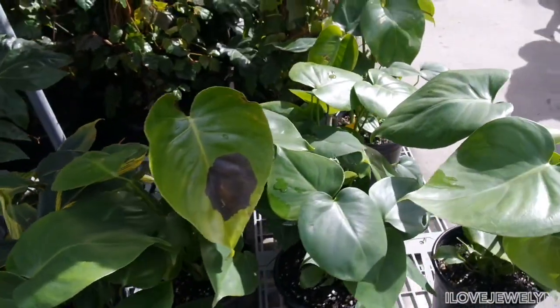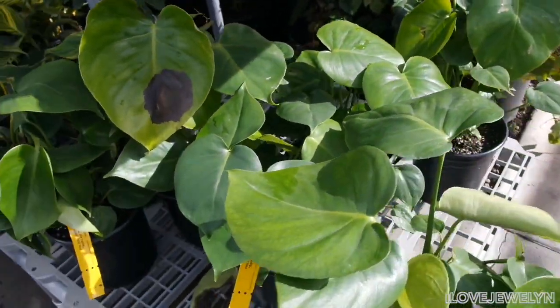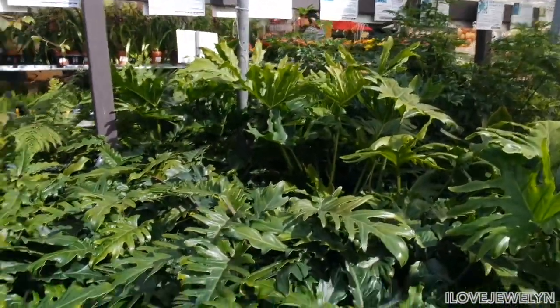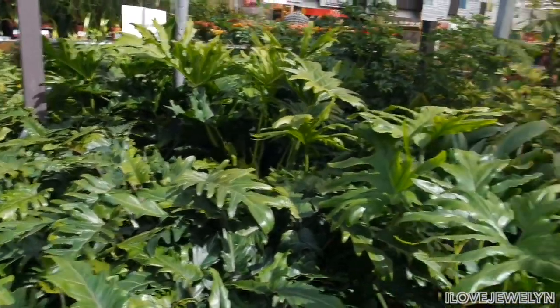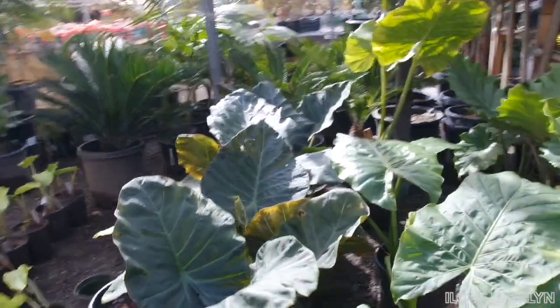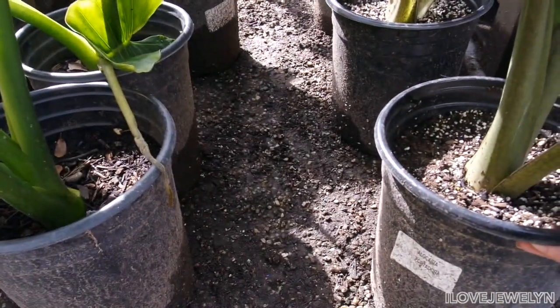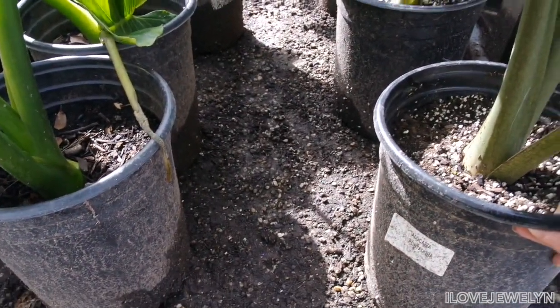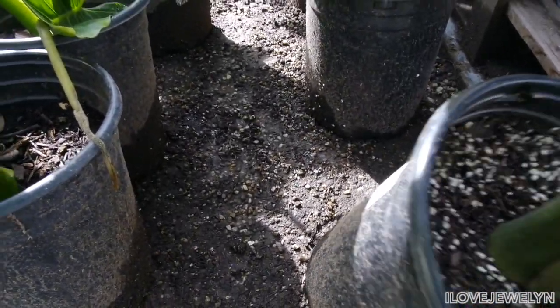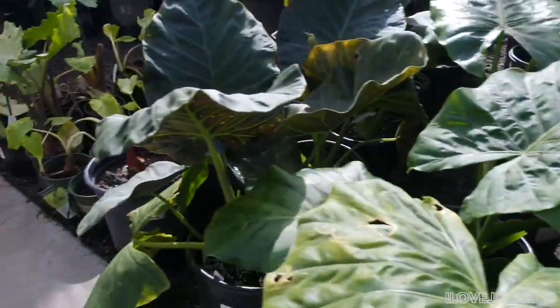Here are the Monsteras. And this is another favorite section of mine — the Philodendron section. And of course, my favorite: the Alocasia Portadora. I don't know what you're priced at, but you're really cool. About $35 — that's kind of the going rate.